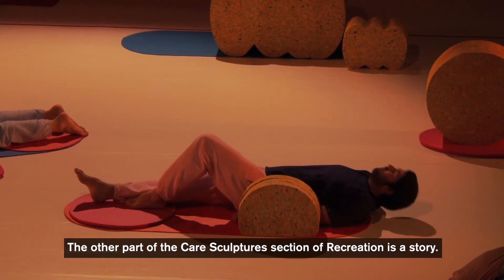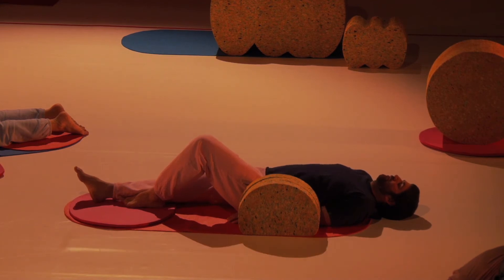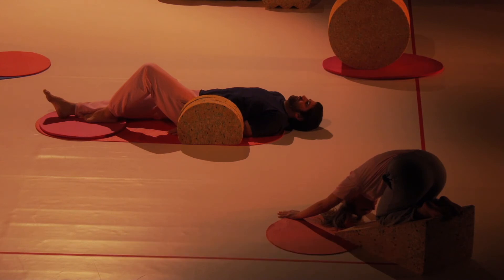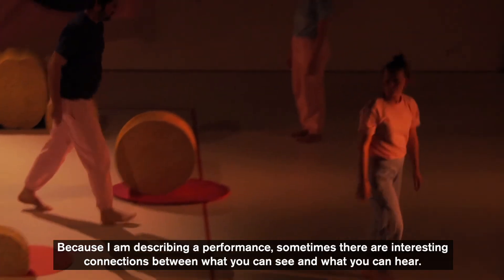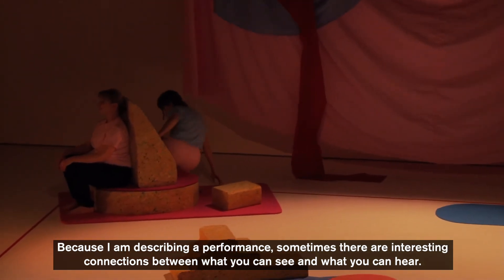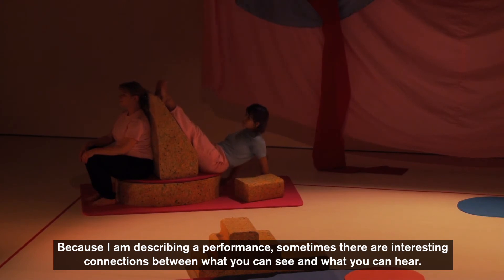The other part of the care sculptures section of Recreation is a story. While the performers are making the shapes on stage, I read out a story about a different performance that happened in the past. Because I am describing a performance, sometimes there are interesting connections between what you can see and what you can hear.